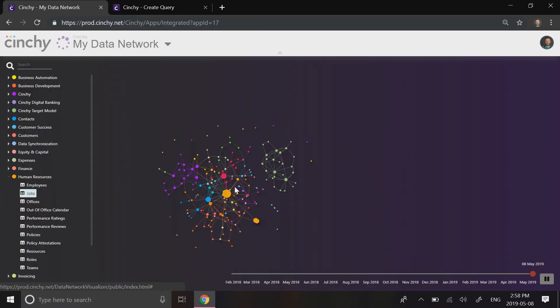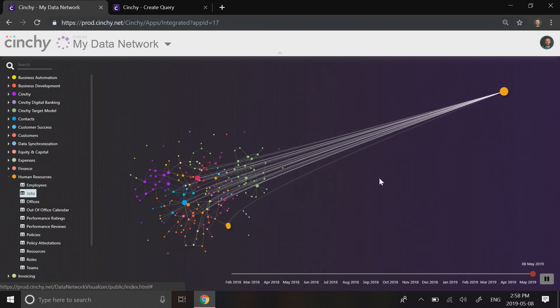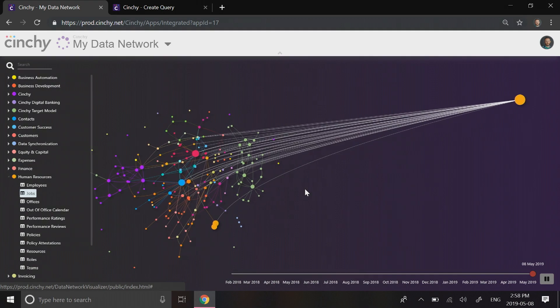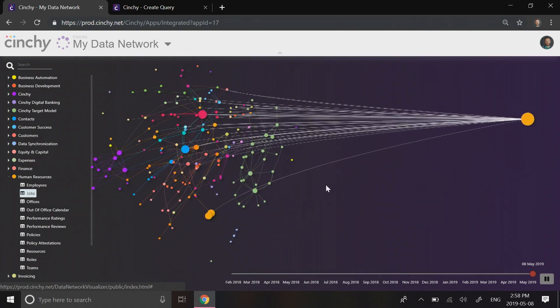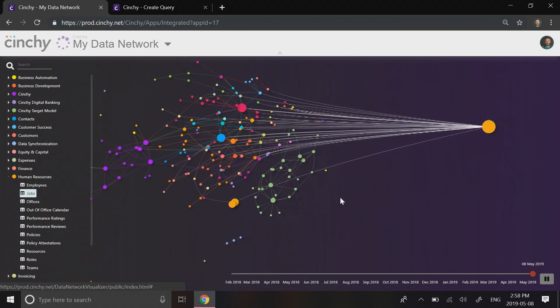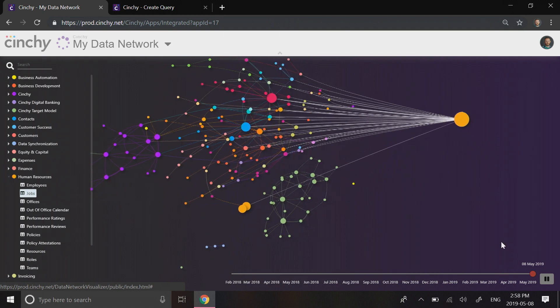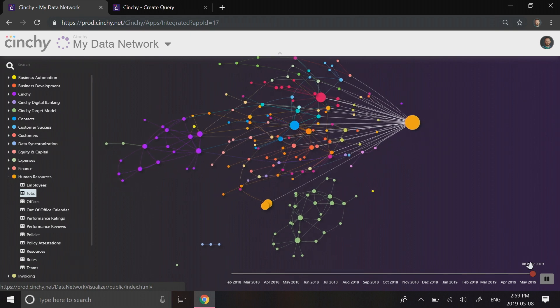I want to show you something really cool. Let's zoom out, and we're going to drag our employee data set over to the top. Notice how the other nodes are all following it. Every one of these connections would normally require a complex integration project. But with Cinchy, it's automatic, zero effort. What you're seeing is data working the way it really should. Data is all connected — it's a network.